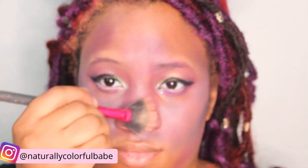Now it's time for highlighter. I'm going to highlight my nose and my cheeks.